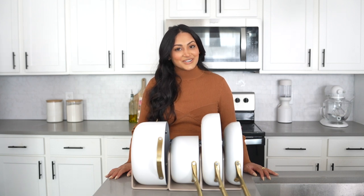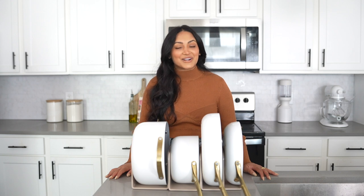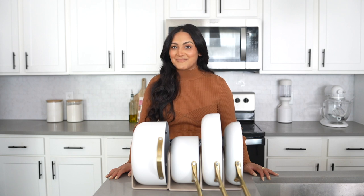Hey y'all, what's up! My name is Sonali, welcome to my channel if you guys are new — definitely hit that subscribe button, and if you guys are already subscribed make sure your post notifications bell is turned on so you never miss a video of mine.